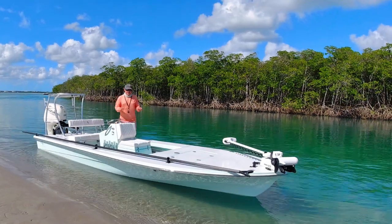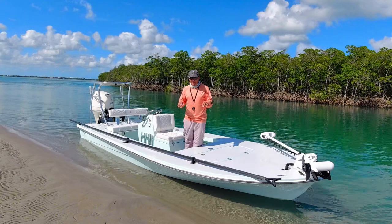This is the 2019 Beaver Tail Vengeance, and today I'm going to show you why this might be a great choice for your next flats boat.